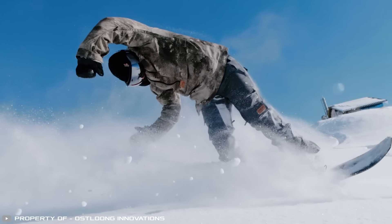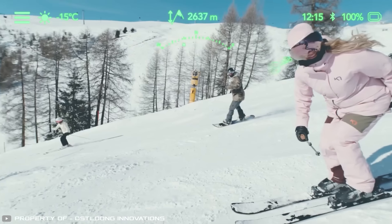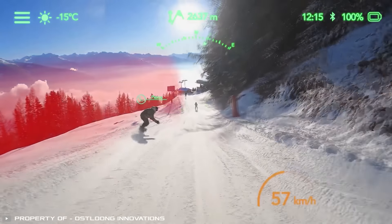Moreover, the goggles make it easy to capture your experiences with high-definition photos and videos while skiing, without additional gear. This reduces the risk of injury or losing touch with loved ones on the slopes.